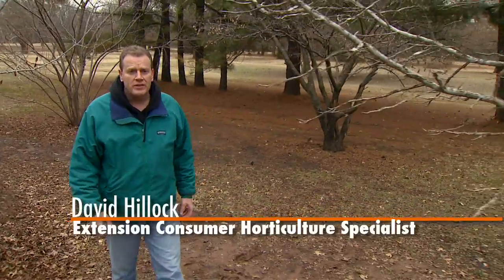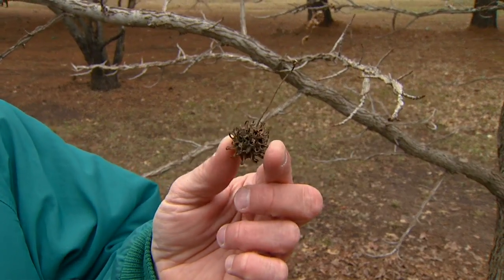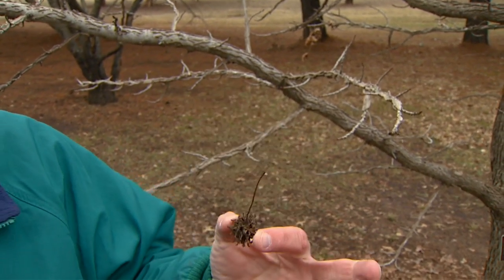One of the most common questions we get in extension offices throughout the state during the summer months is related to messy fruits that come off of a lot of our landscape trees. For example, we have a sweet gum here. This is a very common tree species that grows throughout the state, mostly on the east side. Many of us are familiar with these pods or fruits that are produced, drop to the ground, and become a real mess and nuisance.